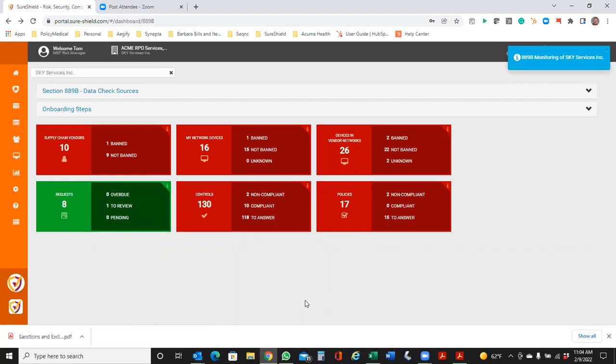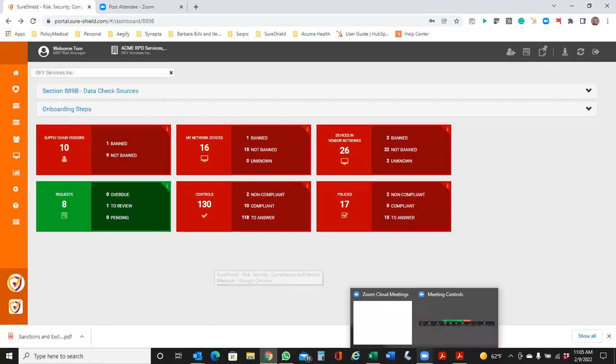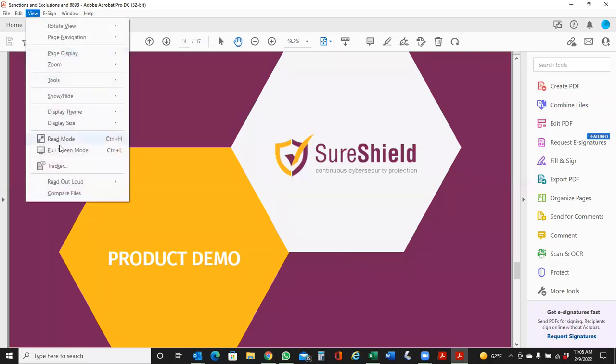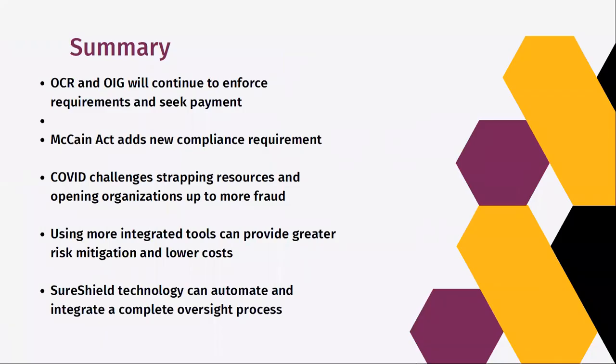Those are the components of the Integrity Shield products — a new way to go about managing this in a more simple and complete manner. We have a number of entities that work with us because it really gives them complete peace of mind in managing this whole process. They're able to manage their entire ecosystem with this, and they have this exception-based process so that they're only needing to react to those areas they know they need to.